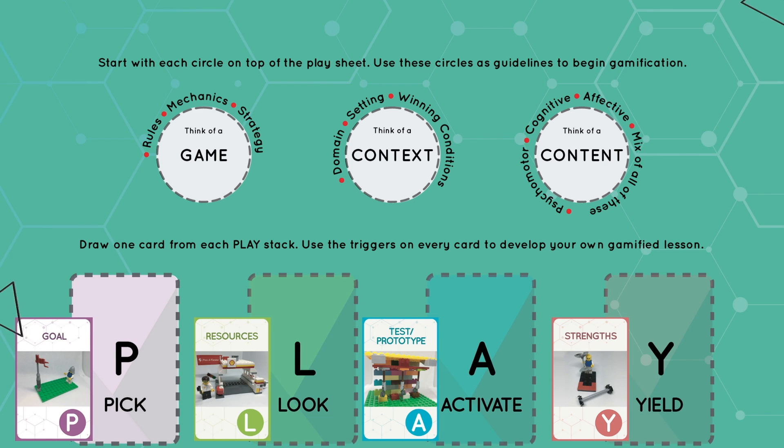The thinking is broken down into categories to allow co-creation of design thinking. The boxes use PLAY, which stands for Pick, Look, Activate and Yield, and are for the deck of trigger cards.